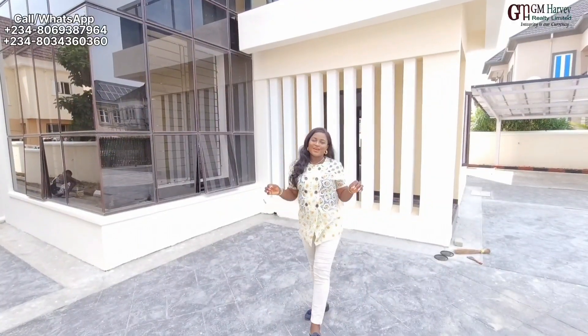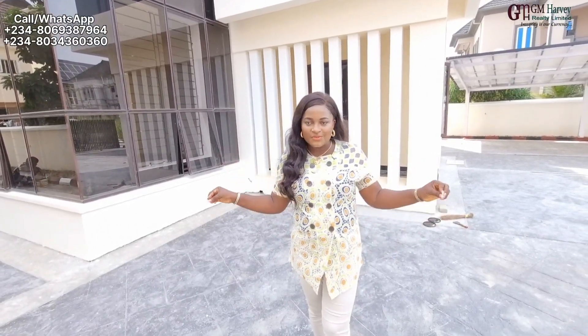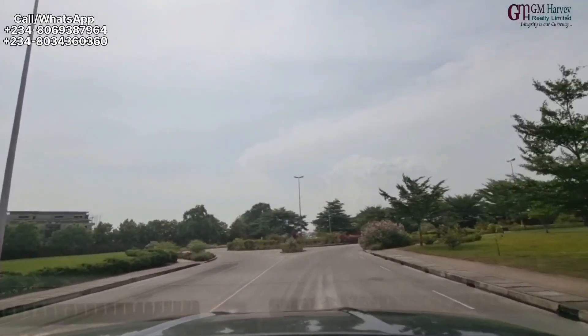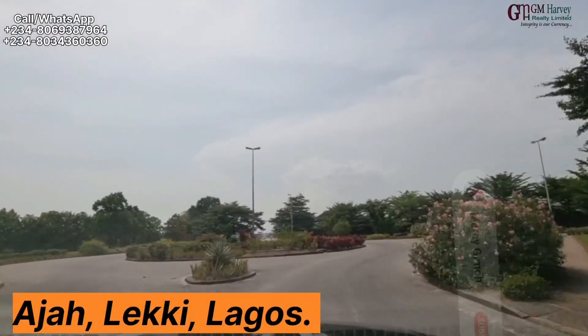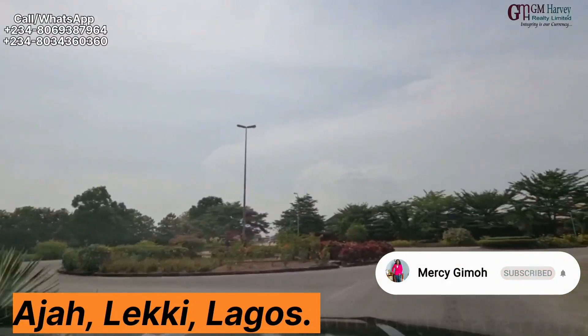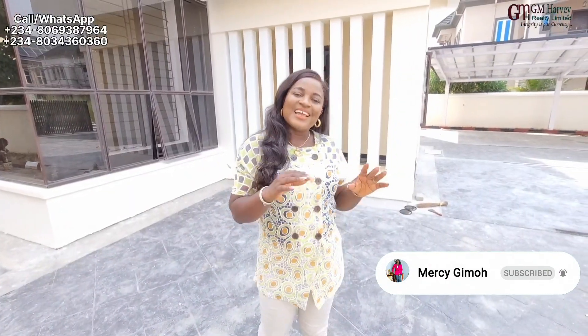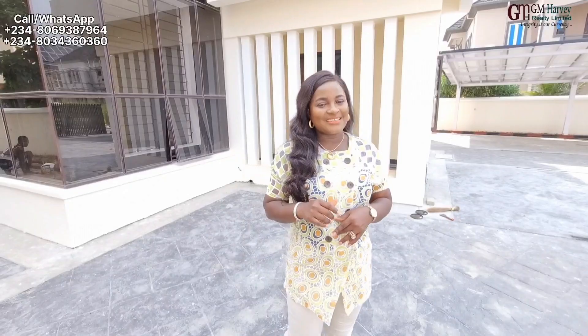If you love this beautiful house, you know just what to do. Give us a call right away to lock down this beautiful house. It is located in an amazing, serene — the definition of serenity — in Ajah, Lagos, Nigeria. I'll be expecting your call. Please subscribe to our YouTube channel if you haven't, and follow us on all our social media platforms. Thank you, and please keep staying safe.